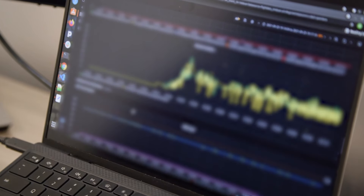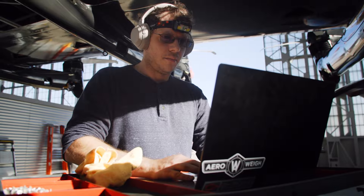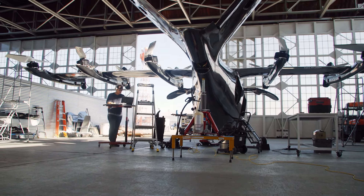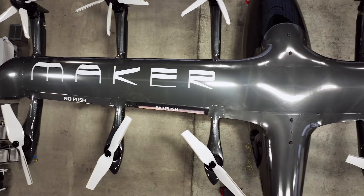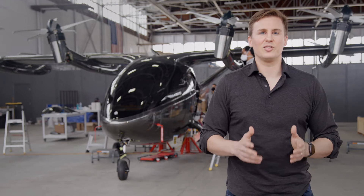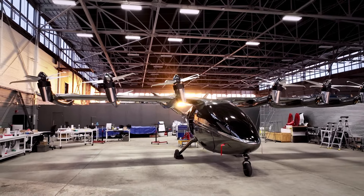The flight software tested in the lab is the exact same software that is then deployed on the aircraft. Once we run our final flight code and integrate it into the aircraft, Maker's hardware and software will be synced up and ready to take the aircraft into the sky to perform its first hover test flight.